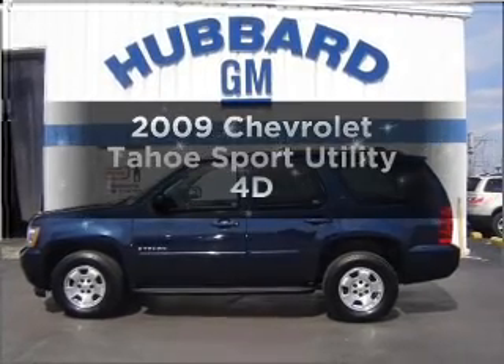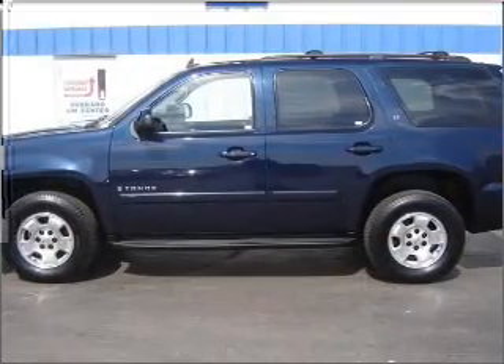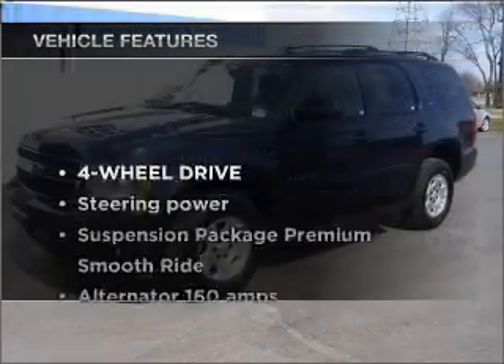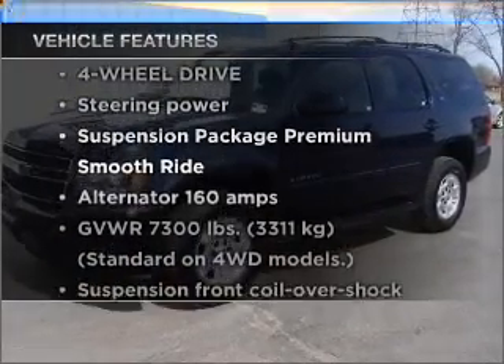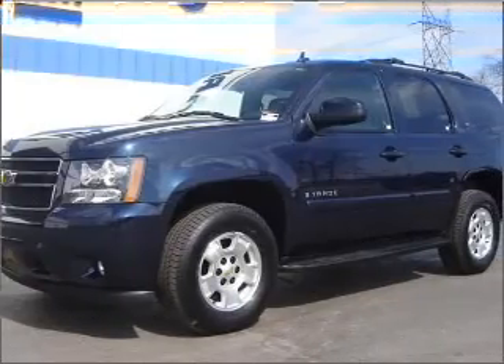Check out this 2009 Chevrolet Tahoe. This is the set of wheels you've been looking for. Brake safely with the Anti-Lock Braking System. Check out the list of features that this vehicle is equipped with. They are sure to add to your driving experience in this great ride.